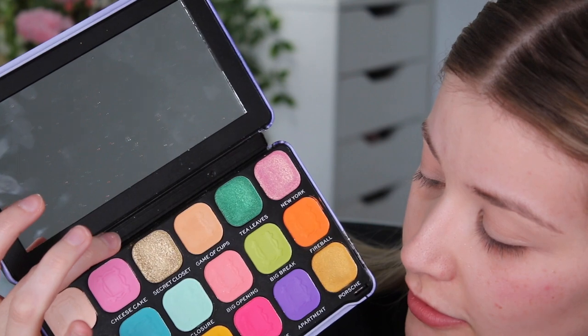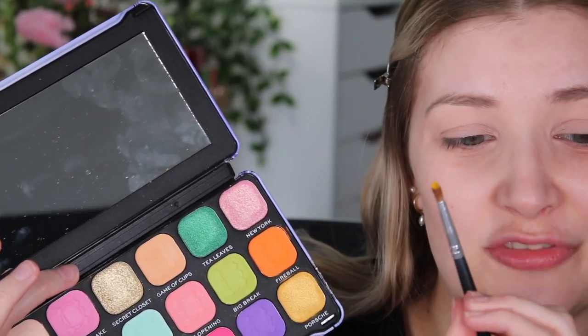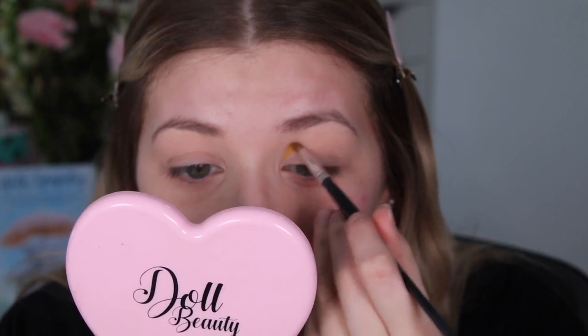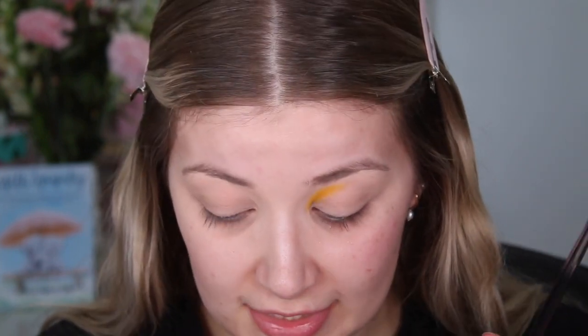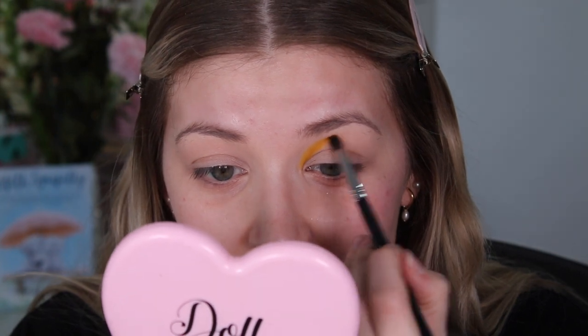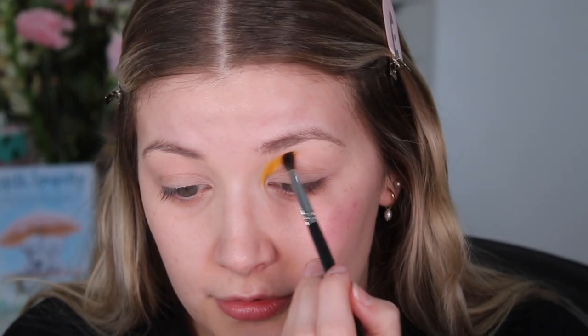I'm going to start with the yellow, which is called Bracelet, using just a little tiny pencil brush from Morphe — it's from a cheap set my mom got me for Christmas with no numbers on the brushes. I'm going to start by putting this in the inner part of the eye. Then going in with a bigger brush — the Morphe M507 — I absolutely love these brushes. We're going to take that into the orange, which is the shade Fireball, and start blending it into that yellow, taking up the next third of the crease.